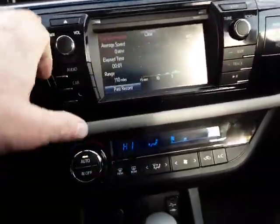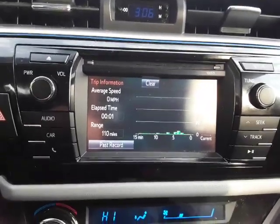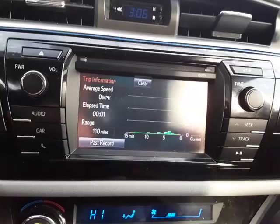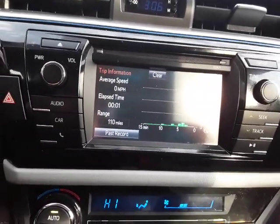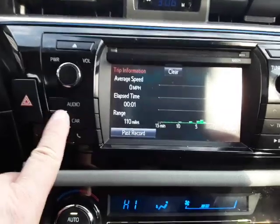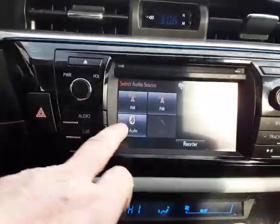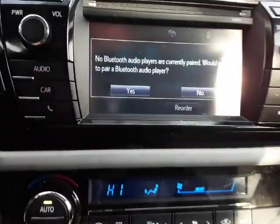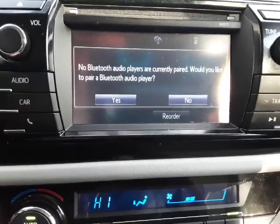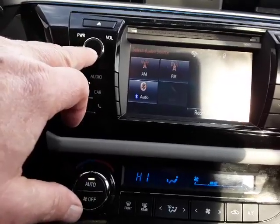It has AM and FM radio and also a CD player — becoming more and more a rarity these days in cars, but if you like CDs you'll be able to use them here. You can plug in an electronic device and run it through your system. You've got Bluetooth audio as well — you can pair Bluetooth audio players and use Bluetooth for your phone too.